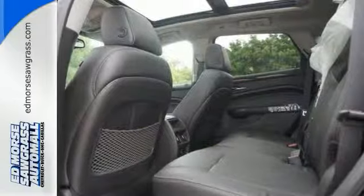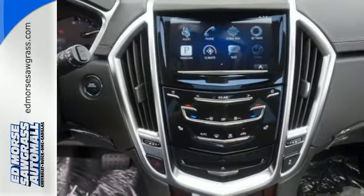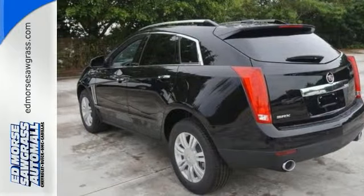It also has dual zone climate control, alloy wheels, and privacy glass. The rear spoiler and dual exhaust only make it more appealing.